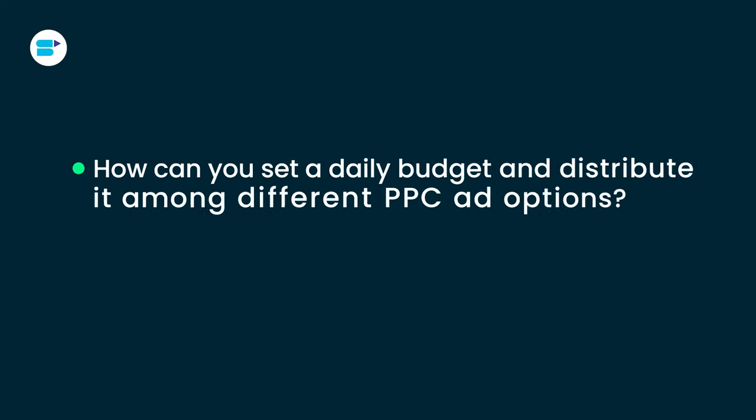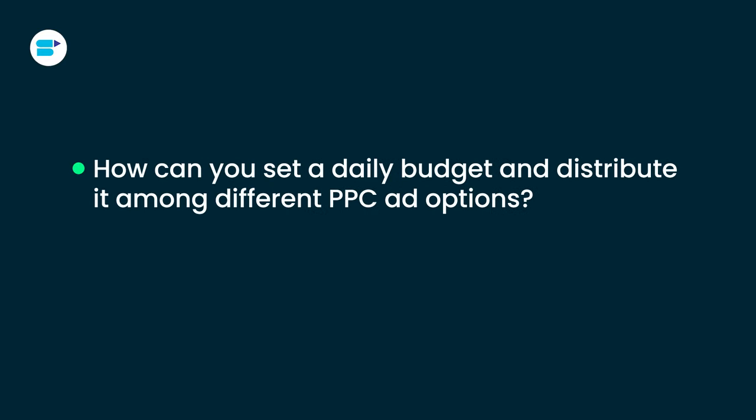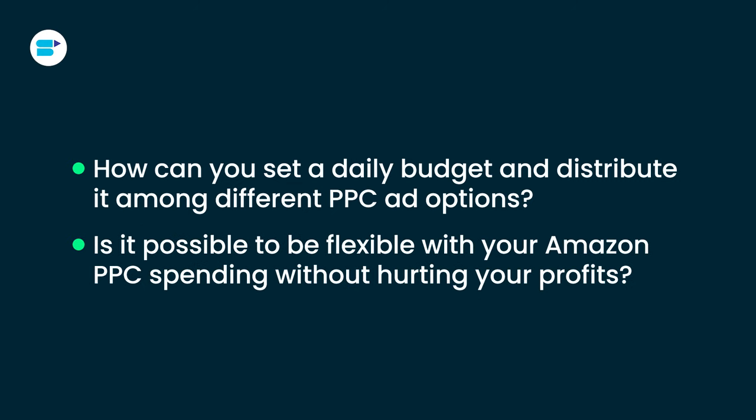How can you set a daily budget and distribute it among different PPC ad options? Is it possible to be flexible with your Amazon PPC spending without hurting your profits? Let's find out.